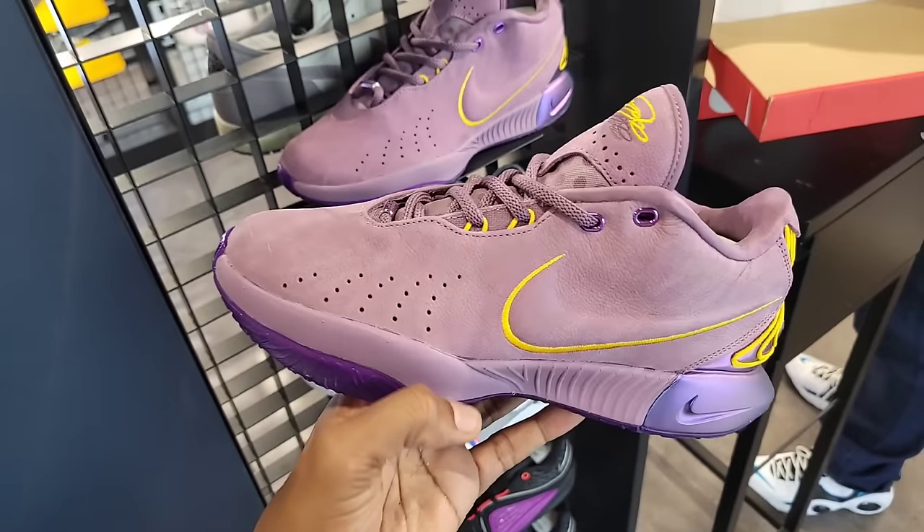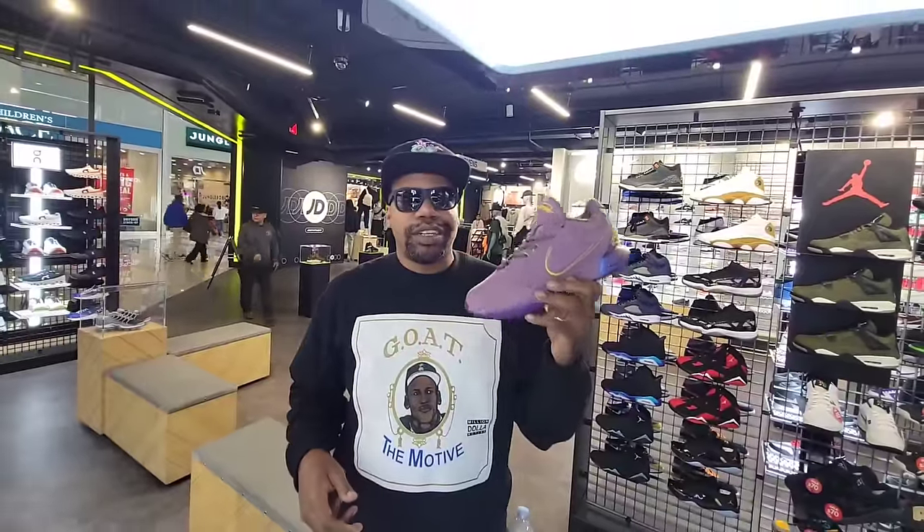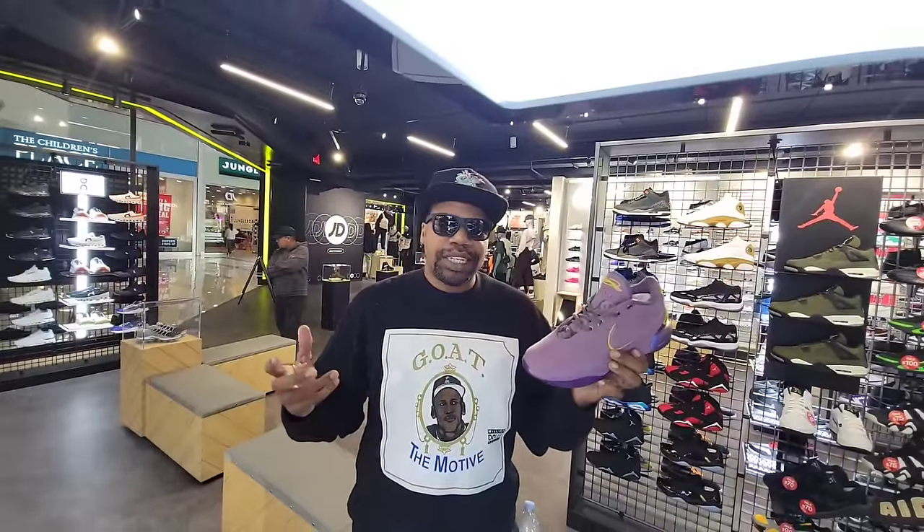Let me know what you guys think about the first colorway of the LeBron 21. This is the first location I've seen the LeBron 21 marked down — 170 as opposed to 210. Hopefully we can find these for a little cheaper, like 80 bucks, like we've seen those other colorways.